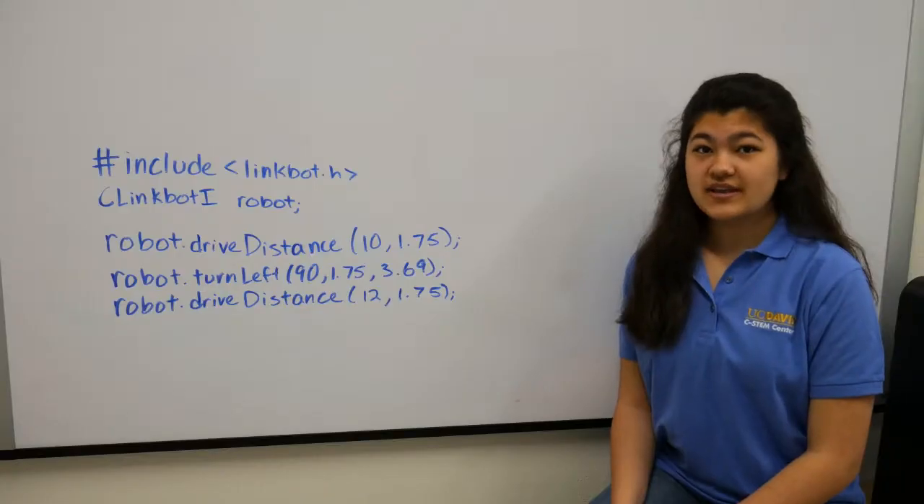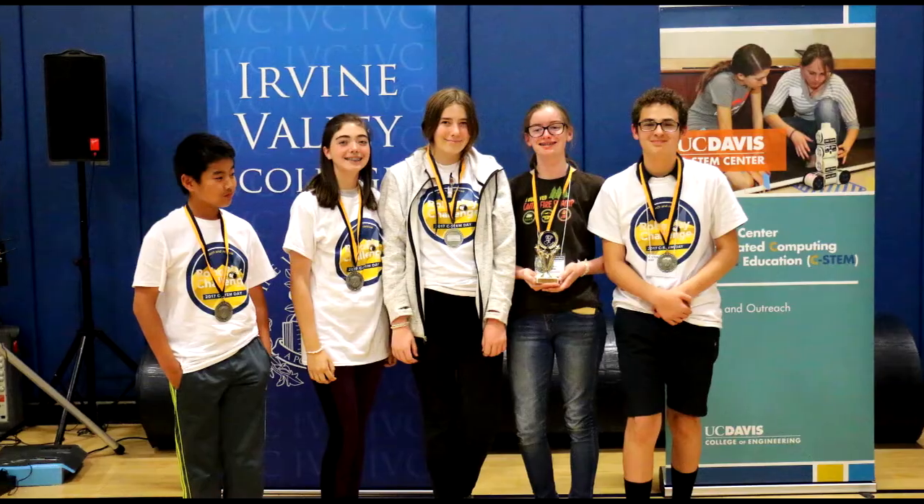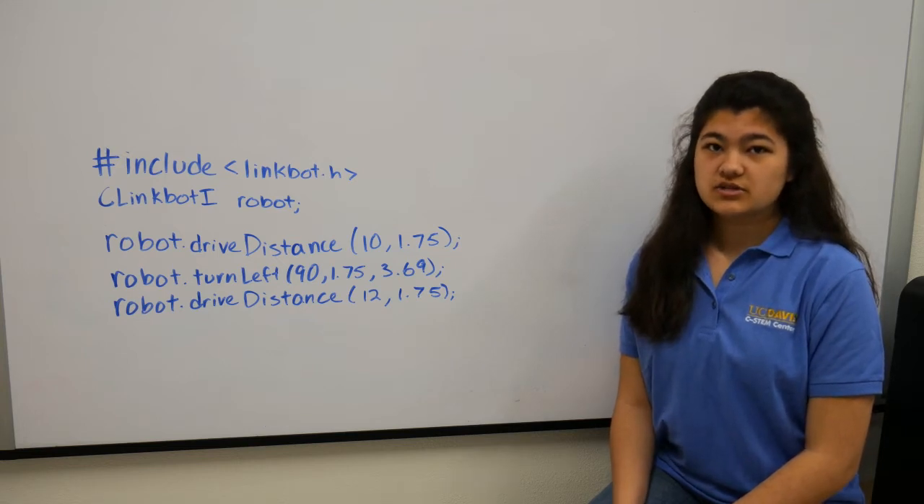Awards will be given to the first, second, and third place winners for each division at each location. Statewide awards will also be given out. Judges awards for categories like Teamwork and Perseverance are voted on by the judges and announced at the end of the competition.